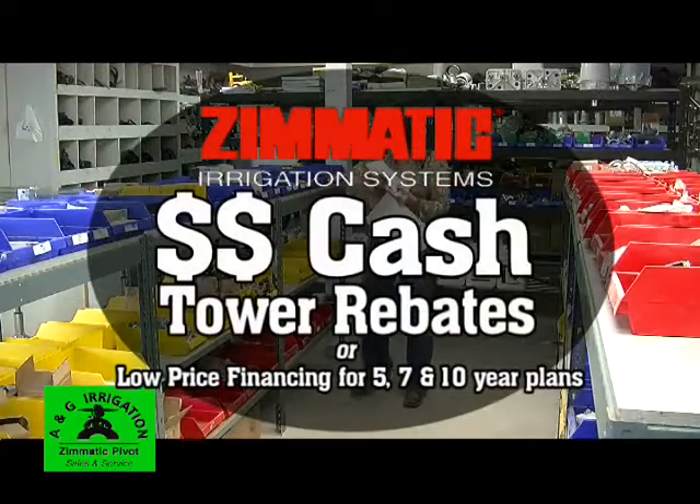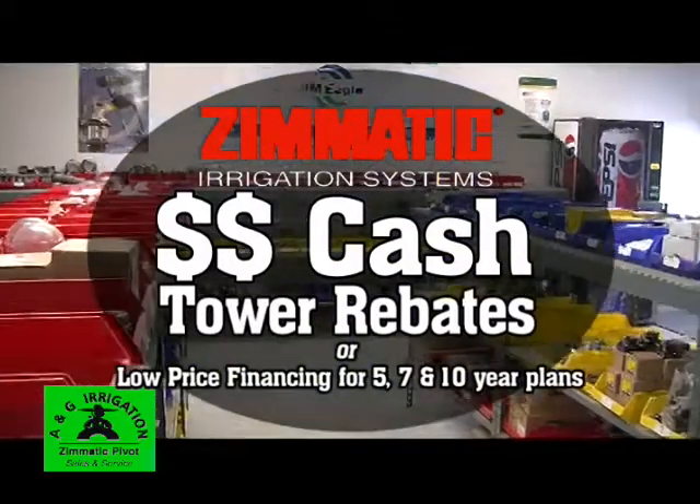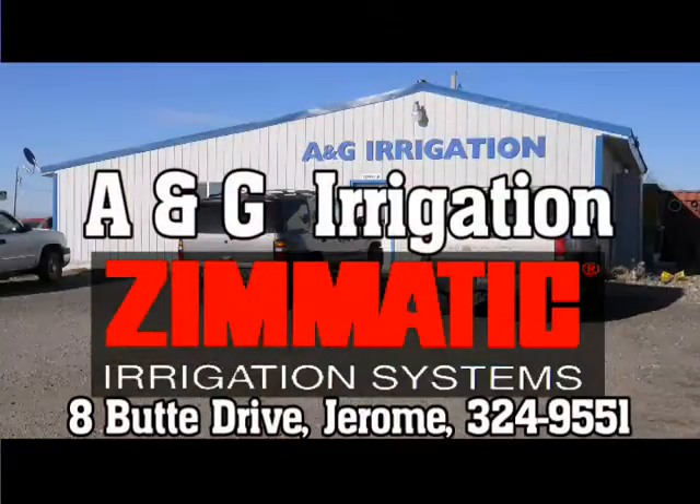From A to Zimmatic, A&G Irrigation can do it all, including small field pivots. Ask about Zimmatic's special offers on now. For sales and service, call A&G Irrigation — putting water where you need it since 1996.